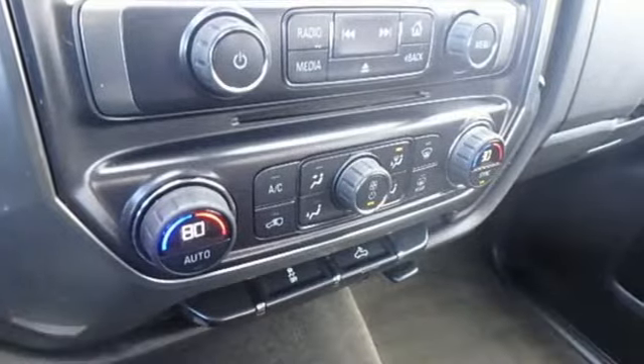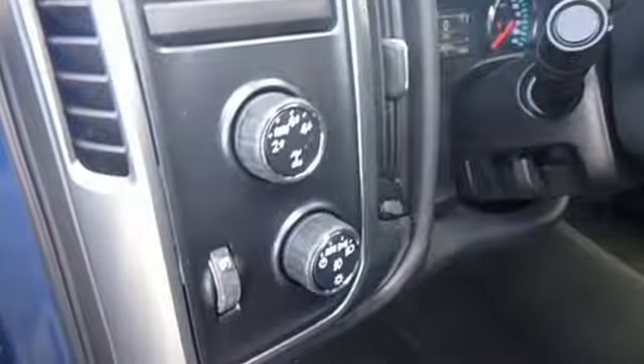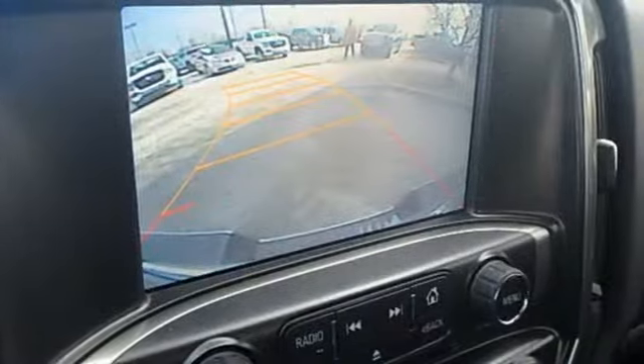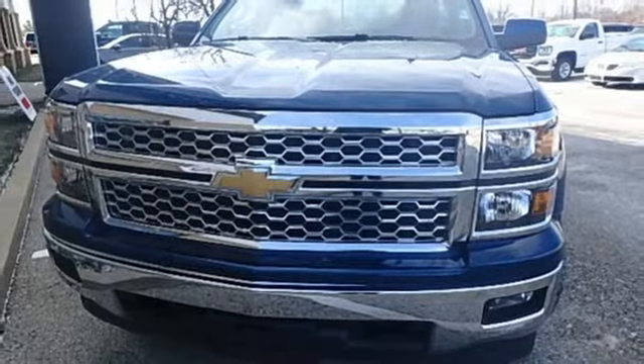Features include streaming audio, power heated mirrors, dual zone climate control, Wi-Fi hotspot, leather steering wheel, automatic transmission, aluminum wheels, electronic shift on the fly, and V8 engine.